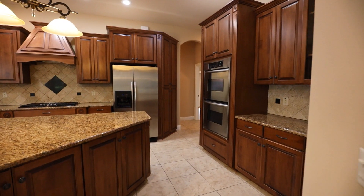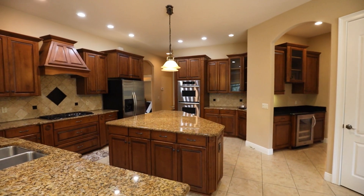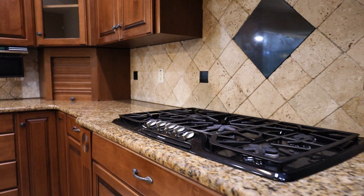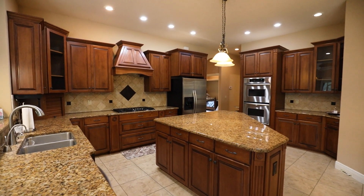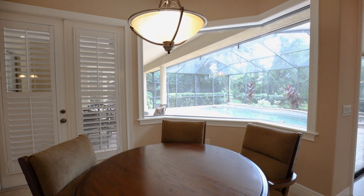And then the kitchen is just gorgeous. Lots of counter space, lots of cabinet space, stainless steel appliances. It has a gas cooktop, stove, double ovens. It's got a beautiful eat-in kitchen with nice windows overlooking the screen pool area.